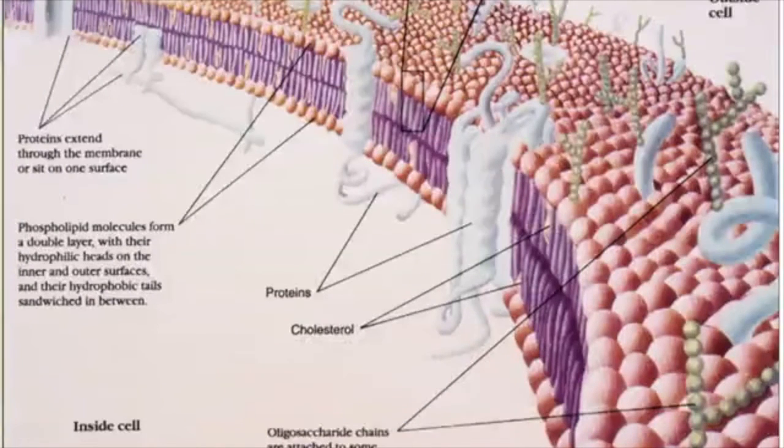Here we see the phospholipids — the phosphatidylcholine. We can see the proteins embedded into the cell membrane, with the inside and the outside clearly shown. We will also see cholesterol, which actually gives strength and structure to the cell membrane wall. Otherwise, the fats would make it almost liquid and unable to maintain a formed pattern to do the work that it does.